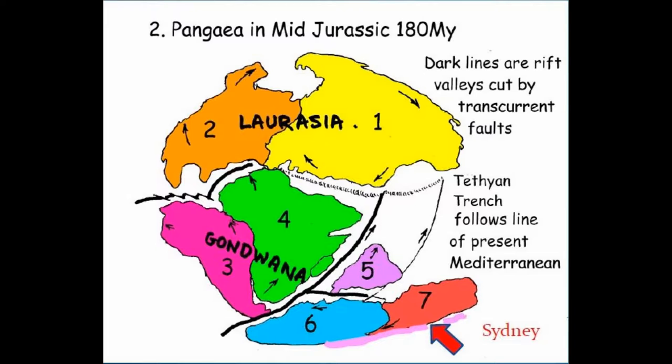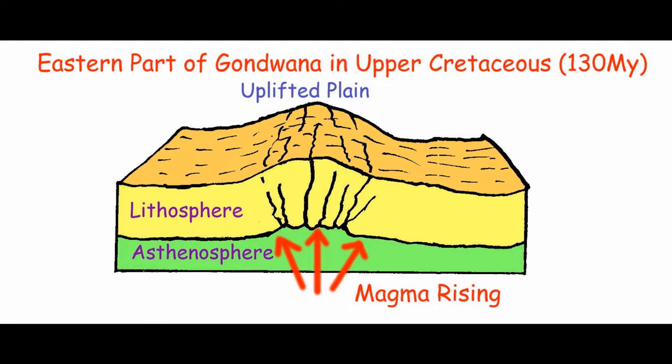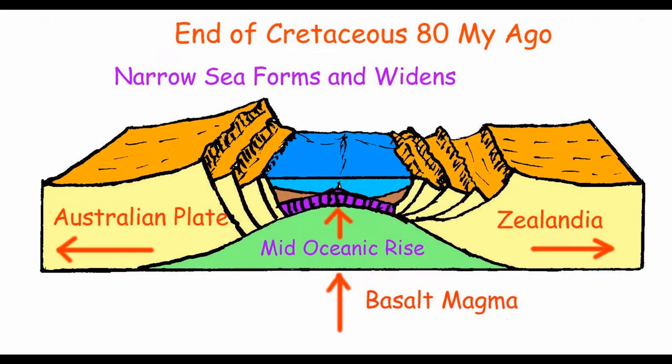Australia had two rifts to come. The first to split off Zealandia, forming the Tasman Sea, and the second to rift from Antarctica, forming the Great Southern Ocean. The rising Jurassic magmas under Sydney were a prelude to the Zealandia rift. Between 80 and 50 million years ago, the Tasman Sea formed and most of Zealandia disappeared beneath the waves.